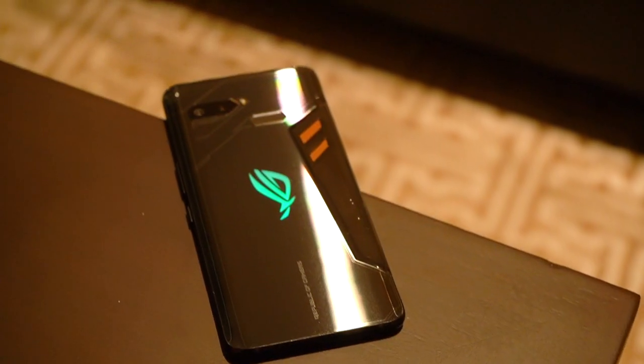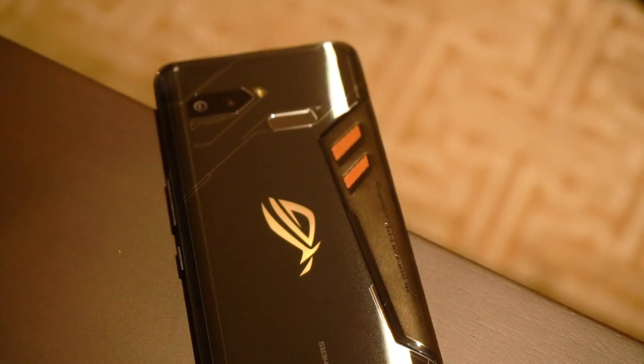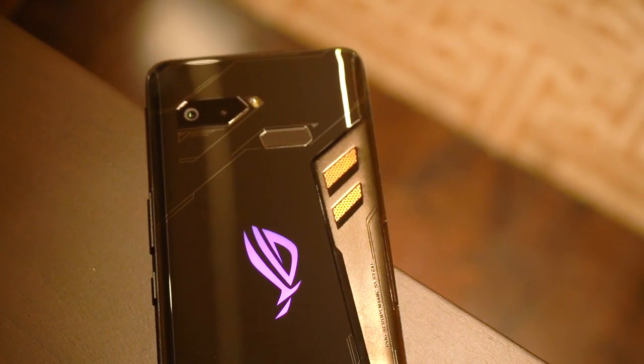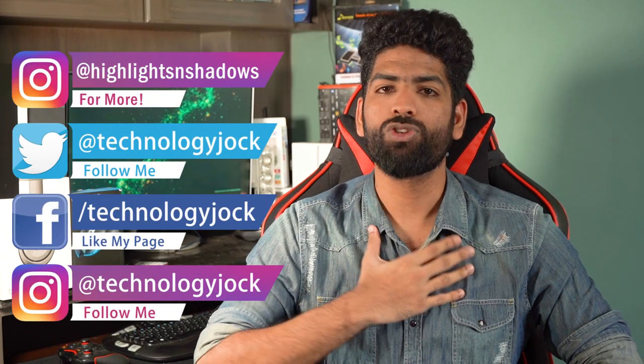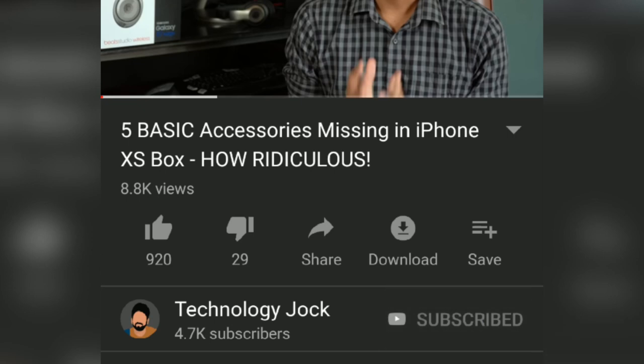Asus just launched the ROG phone and it is not just any other gaming phone. This one's got some seriously cool features that will actually enhance your gaming experience. In this video, we are gonna take a look at its top 5 killer features. I am Sundar, this is Technology Jock. Subscribe to the channel and hit the bell icon to stay updated on all things technology.